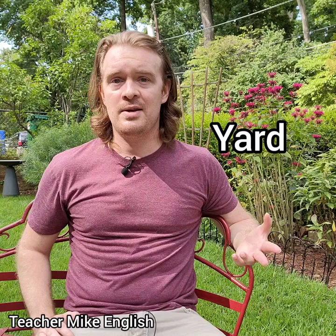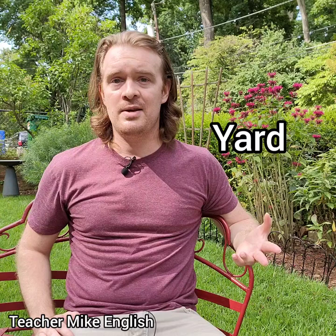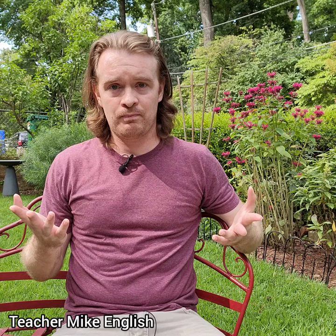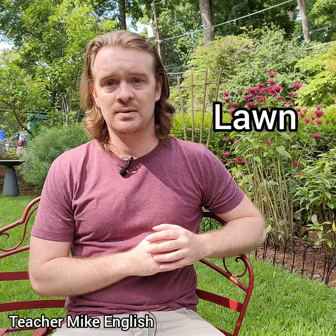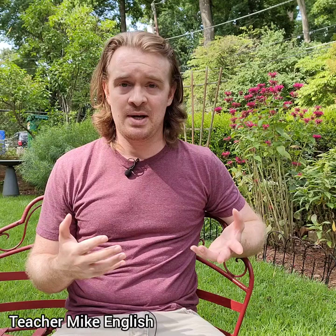Let's start with the word yard. The area of land that is around your house is called your yard. The part in front of your house, where I am right now, is called the front yard. The big area of grass is called the lawn. If you grow things like flowers, fruits, vegetables, that area where you actually grow things is called a garden.